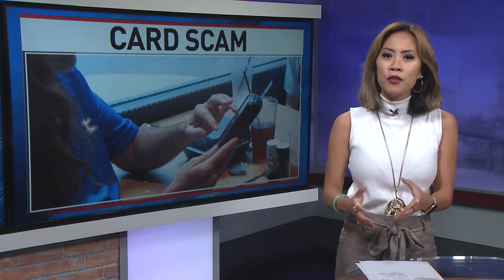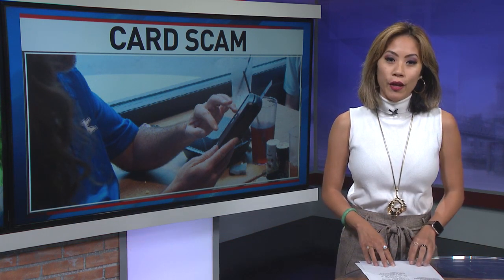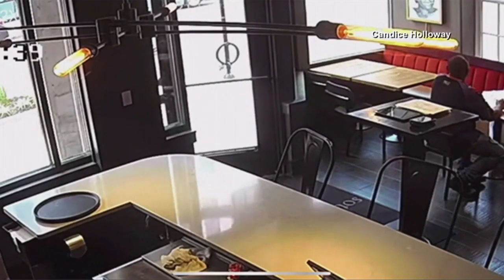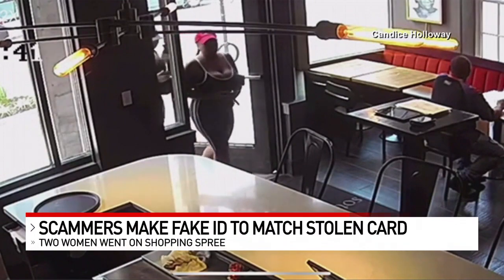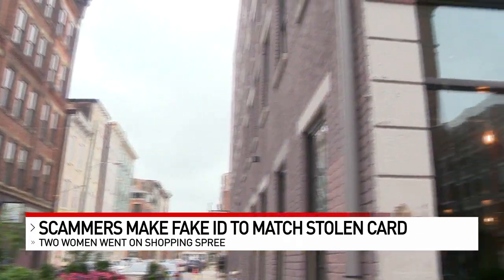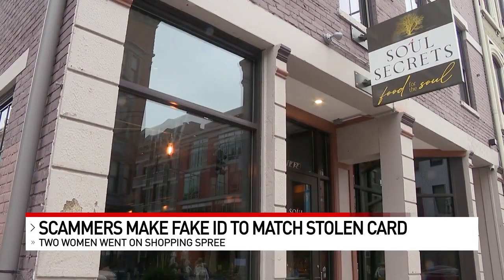They somehow cloned the credit card, possibly by using a skimming machine or through hacking the family's information. That's coupled with creating a fake ID to match the name on the card. The cardholder's bank alerted them right away. Two women went on a shopping spree, their currency was identity fraud and credit card theft.